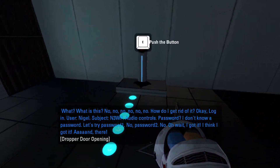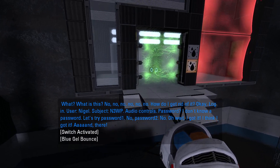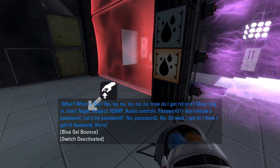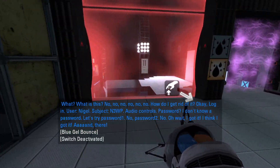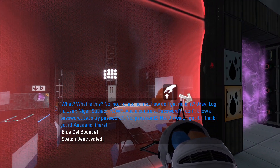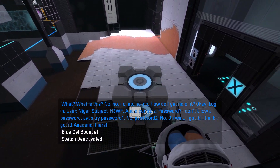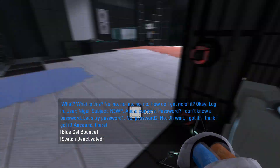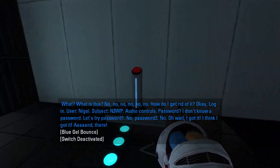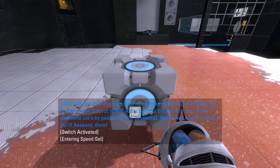What? What is this? No, no, no, no, no! How do I get rid of it? Okay, login. User Nigel. Subject N3WB. Audio controls. Password? No, password. Let's try... Password 1. No. Password 2. Oh wait, I got it. I think I got it. And there.